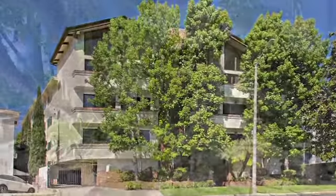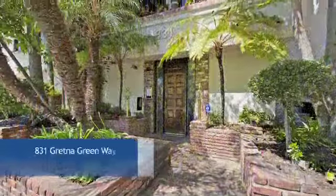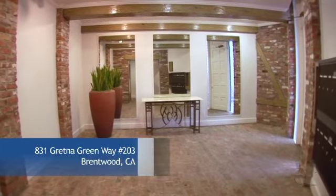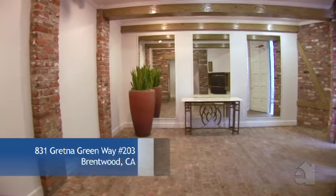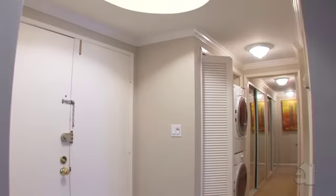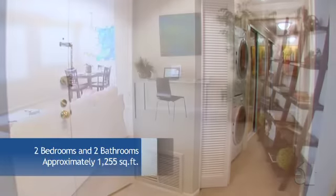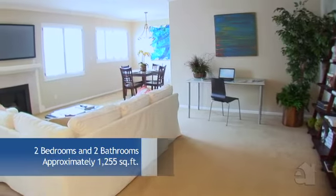This home's exterior is indicative of the elegant floor plan inside. Your family will enjoy the many amenities in this well-designed home.